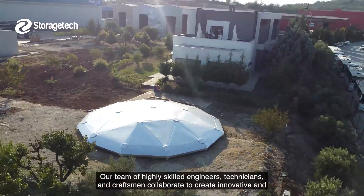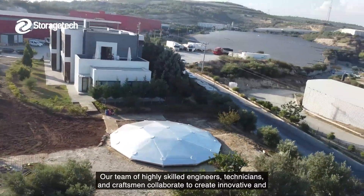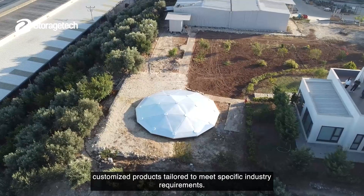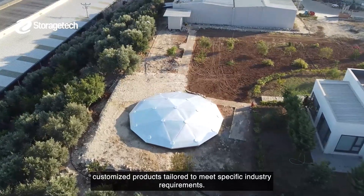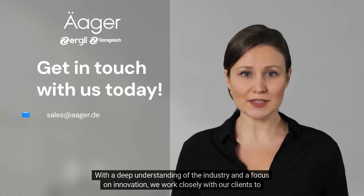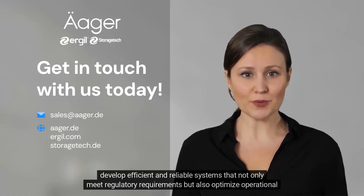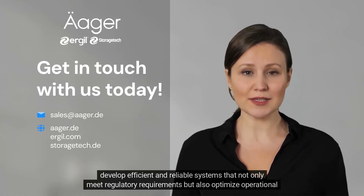Our team of highly skilled engineers, technicians, and craftsmen collaborate to create innovative and customized products tailored to meet specific industry requirements. With a deep understanding of the industry and a focus on innovation, we work closely with our clients to develop efficient and reliable systems that not only meet regulatory requirements, but also optimize operational performance.